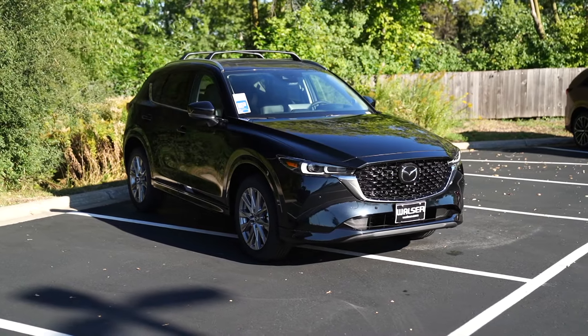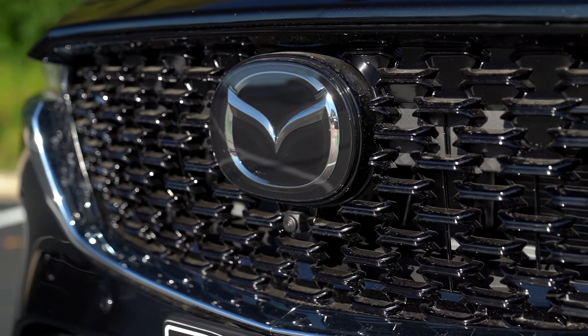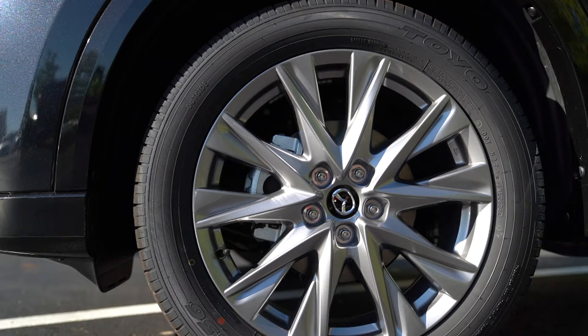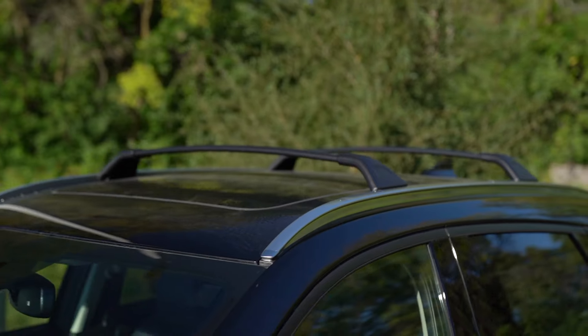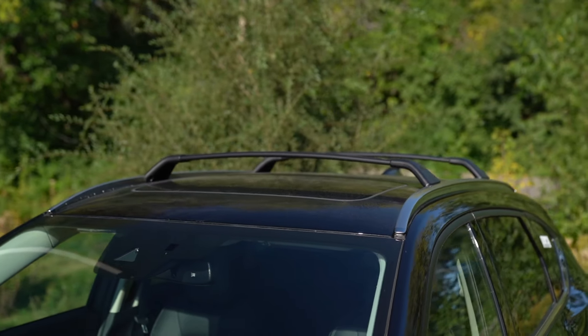There were a handful of changes to the 2025 model lineup — nothing radical, not a redesign. Just a few trim level shifts and some different equipment depending on which trim you're looking at. What's really cool about this CX-5 is the styling. This is the black mica paint, and the Premium Plus adds 19-inch wheels, which look really good with that silver contrast against the black. This one also gets the roof rack cross rails, great if you're into mountain biking, kayaking, or getting out to the lake or trail.